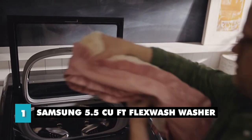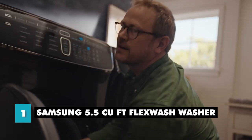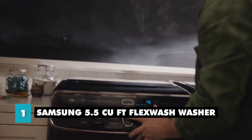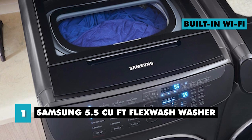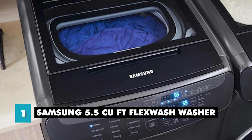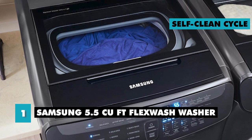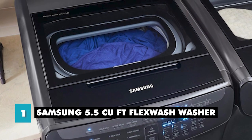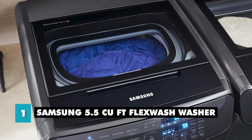The top washer has six wash cycles, including a bedding cycle for large items like blankets and comforters, and a speed wash cycle for quick washing. Another great feature of the Samsung Flex Wash Washer is its smart technology. It has a built-in Wi-Fi connection that allows you to remotely control and monitor your laundry using the Samsung Smart Washer app on your smartphone. It also has a self-clean cycle that automatically cleans the washer drum, and a Smart Check feature that allows you to diagnose and troubleshoot any issues with the washer.